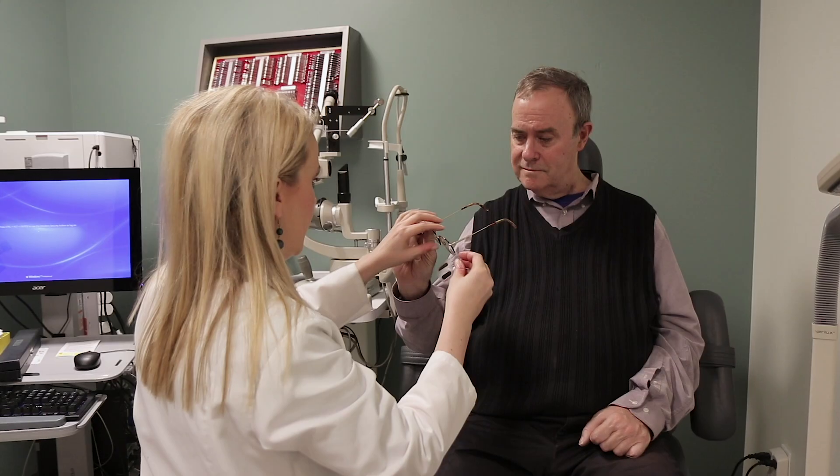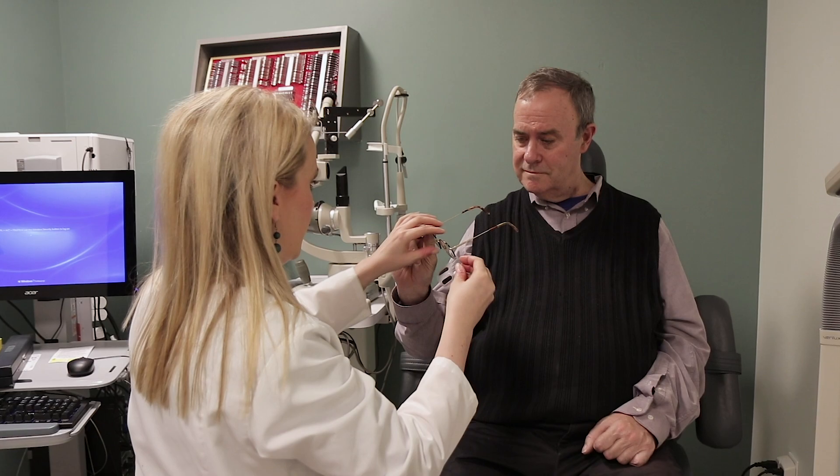In the field of vision rehabilitation, our primary goal is to help the person function better — to try to make them use what they have left with more ability. And then through devices, technology, magnification, and prism, we try to make them more aware of vision that they're missing or vision that is not working too well.